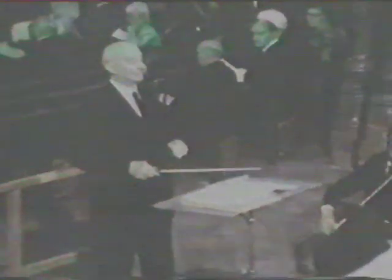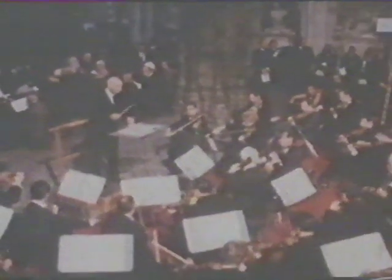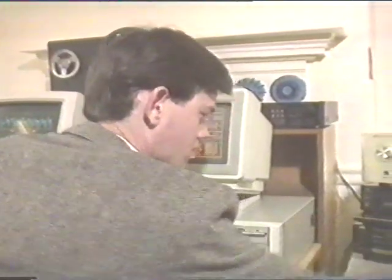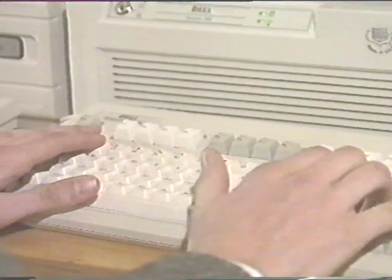A restored version of Sir Adrian Boult conducting Holst's The Planets at Walthamstow Town Hall in 1953 was the first to be released, but there are hundreds more on the way. At the heart of the system is computer software able to detect and then remove a series of flaws in the original.